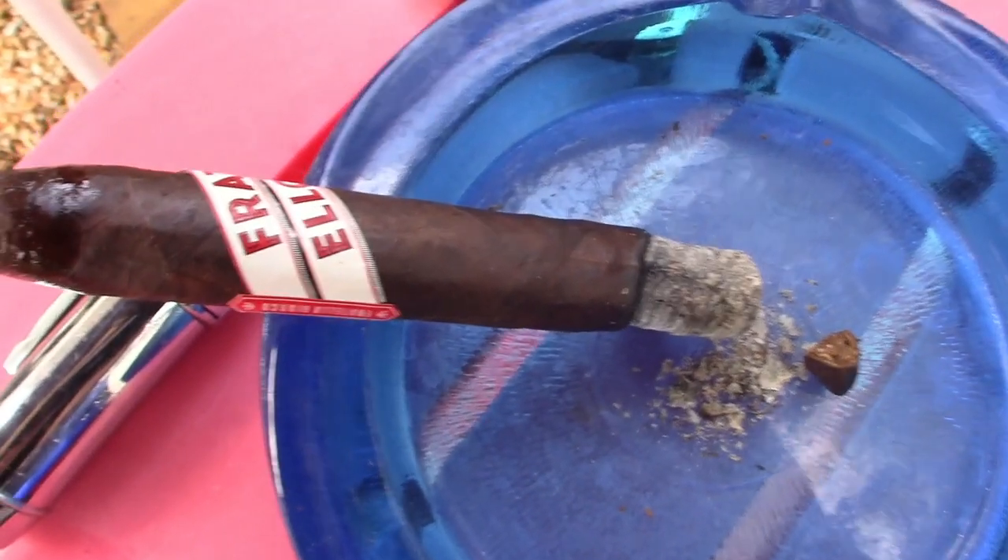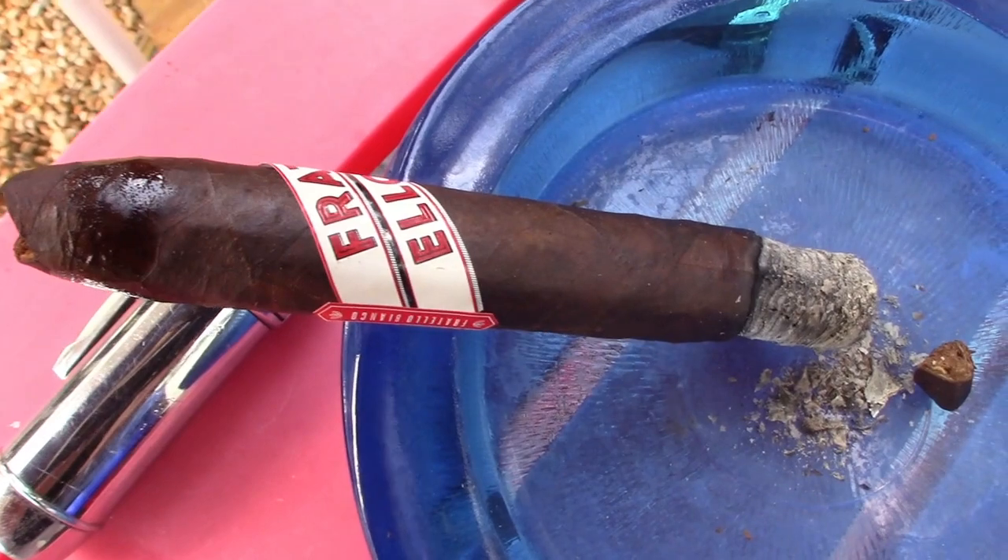Right off the bat I get a blast of red pepper, both when I inhale and on the retrohale. A little early to pick up any other kind of flavor, but definitely peppery. A little pepper on the retrohale, not too strong. Getting a little bit of an oak, burnt oak taste, and getting a mild espresso. Getting a little bit of sweetness of a raisin — not too sweet, but the draw is great.